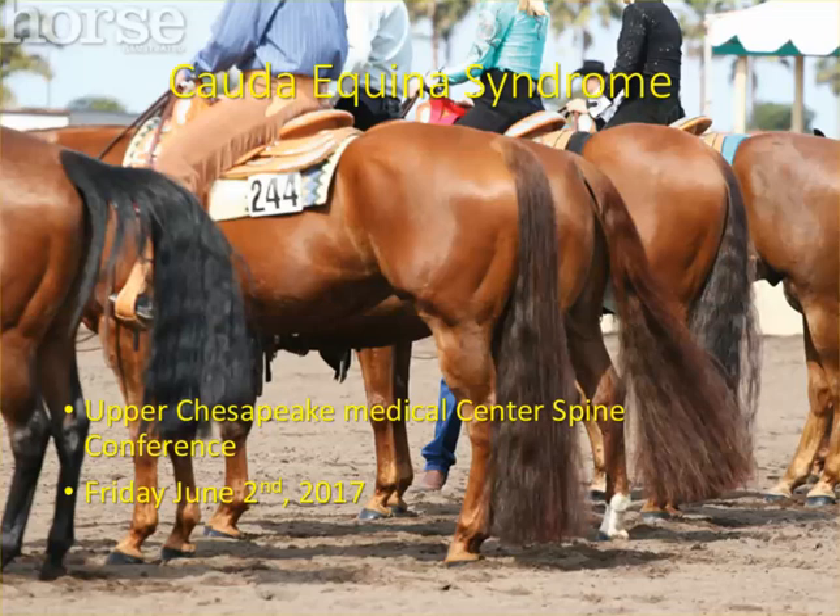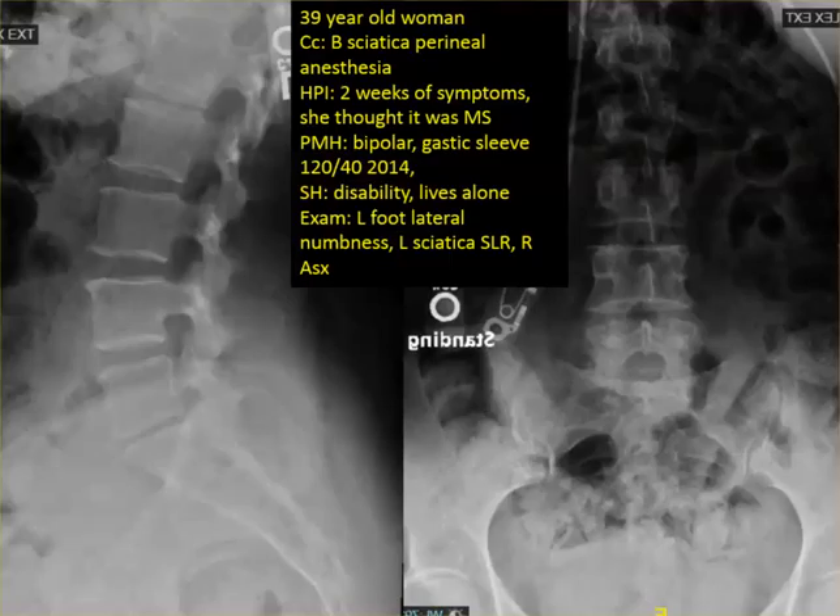She had two weeks of symptoms and she thought it was multiple sclerosis. She was admitted. She has past multiple sclerosis, bipolar disease. She had a gastric sleeve, lost 120 pounds, gained back 40. She's on disability and lives alone.